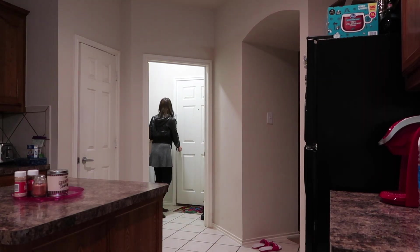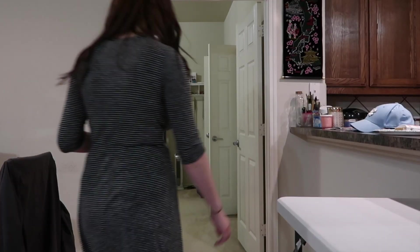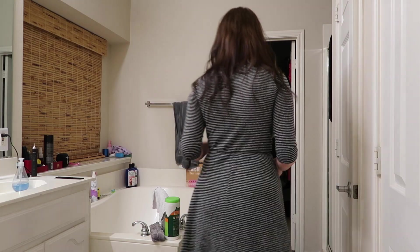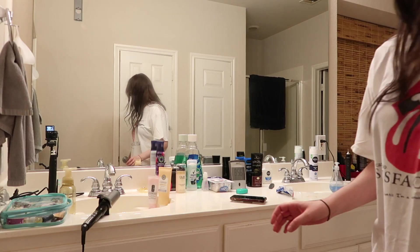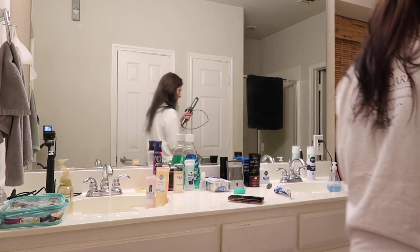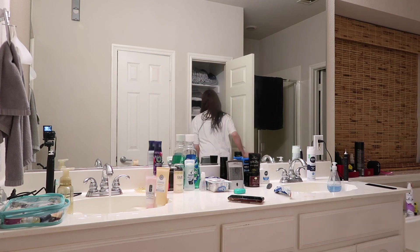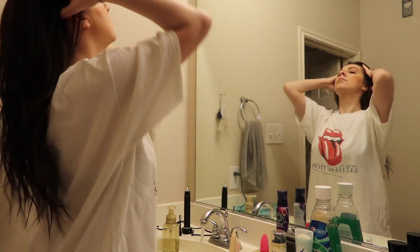Hello everybody, so today we are doing a get unready with me — what a typical day looks like after work. The first thing I do is put my purse down, get my shoes off, get my jacket off, and then head into the closet to change into something more comfortable. Today I had a super long day — I worked an open and close — so I just wanted a big t-shirt and some shorts, and I do have shorts underneath.